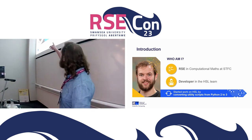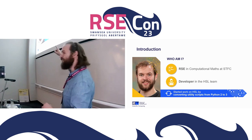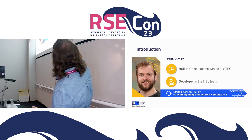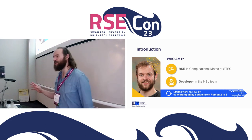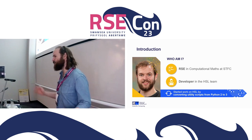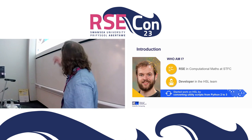An introduction — this is me. That's what I looked like before starting this project; I'll leave it to you to decide if it's changed me. I'm an RSE in computational maths — my badge says 'mathematical RSE' because they asked me what I wanted to be called and I got to pick at random. I'm also a developer in the HSL team.